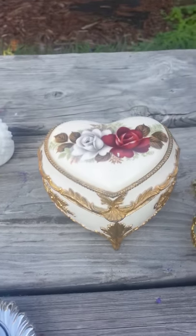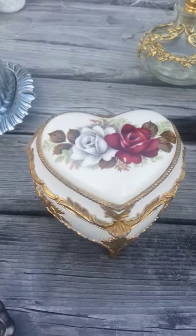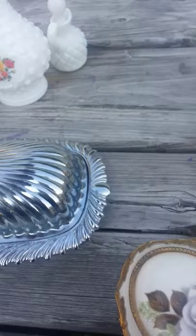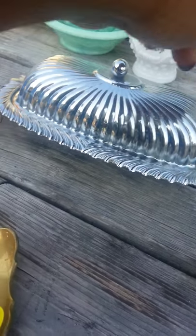I just thought this was so pretty — I like the gold on it and the flowers. So I ended up picking that up. And I don't have any minis like this; I thought this was actually pretty cute, so I took that.